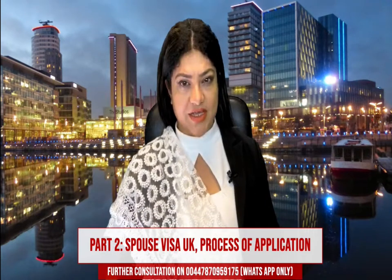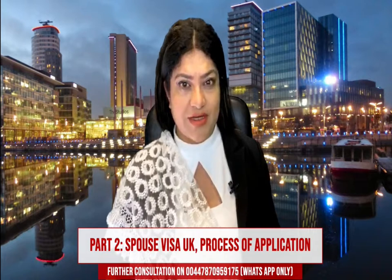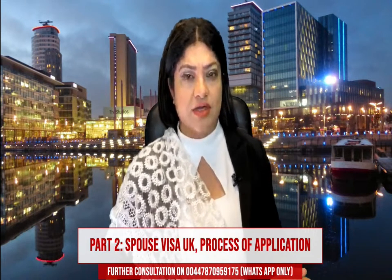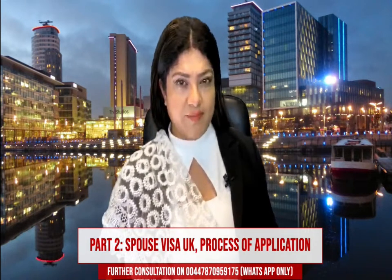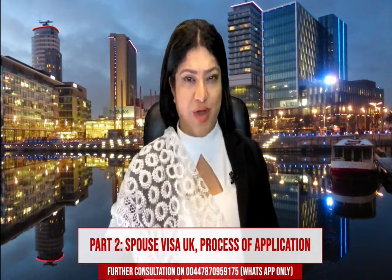UK Spouse Visa application. In my previous video, I have explained the list of the documents that are needed for a successful UK Spouse Visa application when you seek exemption from your financial requirements.